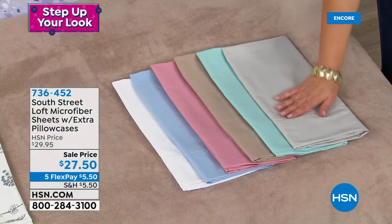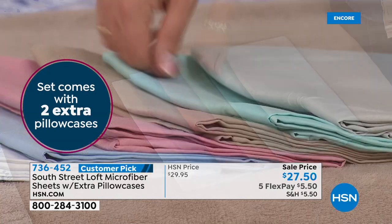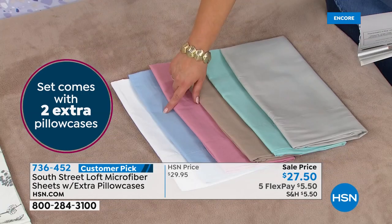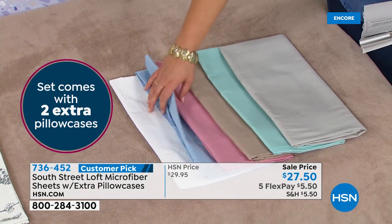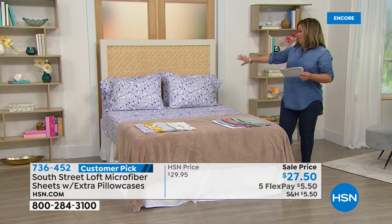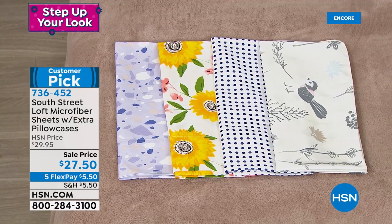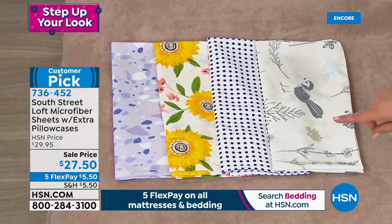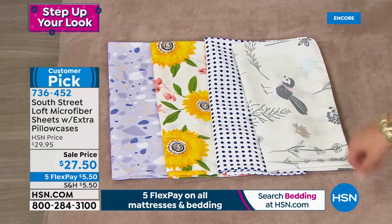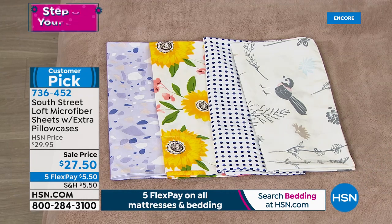Beautiful solid colors include silver, aqua blue, warm taupe, rose, chambray, and crisp white. For prints we have the lavender terrazzo, bright sunflowers, navy polka dot, and the birdscape — which features lovely small birds, dainty feathers, foliage silhouettes of wildflowers. I'm in love with the birdscape. The lavender terrazzo is on the bed right now — it's stunning, like gorgeous tile. Item number 736-452, available in twin, twin XL, full, queen, king, or California king.